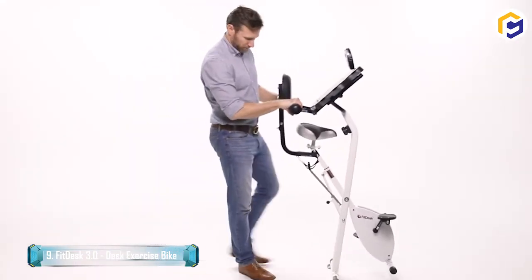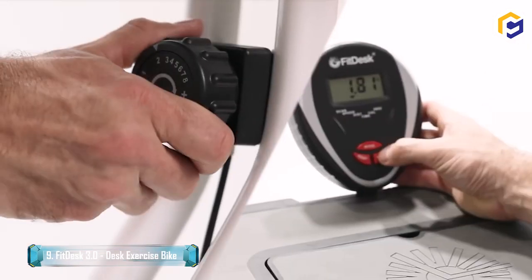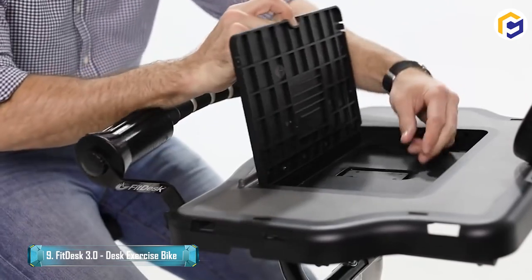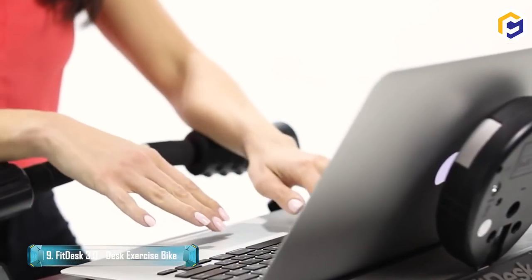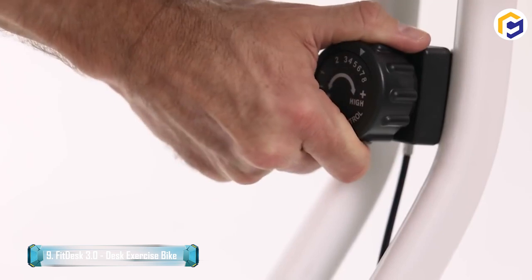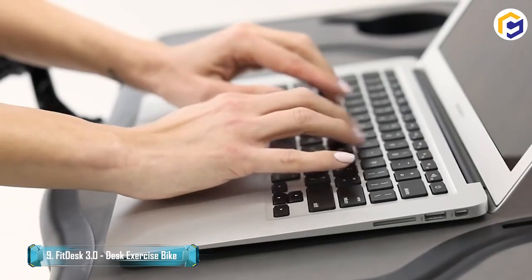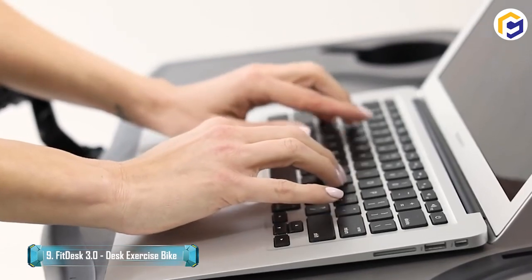The FitDesk 3.0 is a lightweight folding exercise bike with a non-slip surface, built-in tablet holder, easy-access storage tray, and massage rollers. This gadget is perfect for improving your cardiovascular health while working on a deadline, surfing the web, or keeping up with friends.